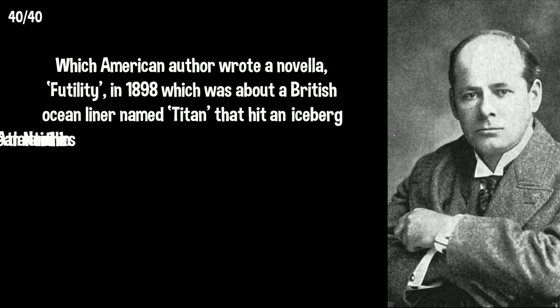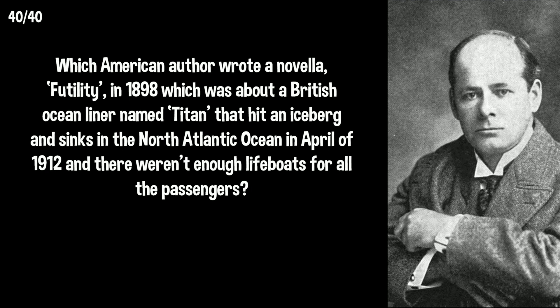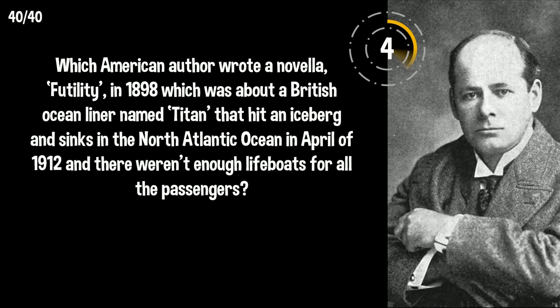Which American author wrote a novella, Futility, in 1898, which was about a British ocean liner named Titan that hit an iceberg and sank in the North Atlantic Ocean in April of 1912, and there weren't enough lifeboats for all the passengers? Is there anything eerily familiar about that storyline? Morgan Robertson wrote this story 14 years before the sinking of the Titanic.